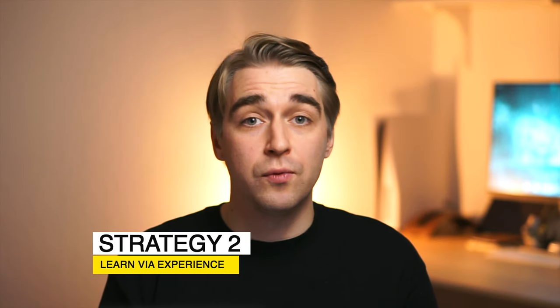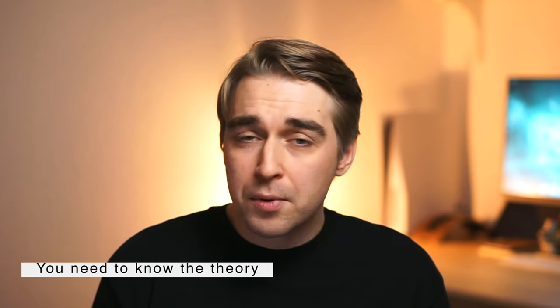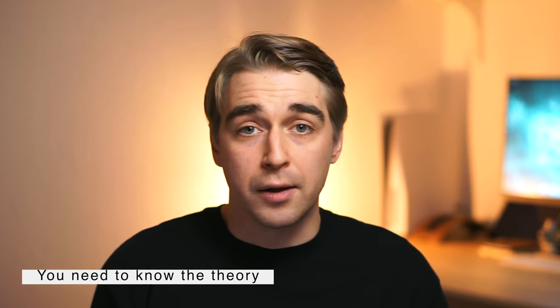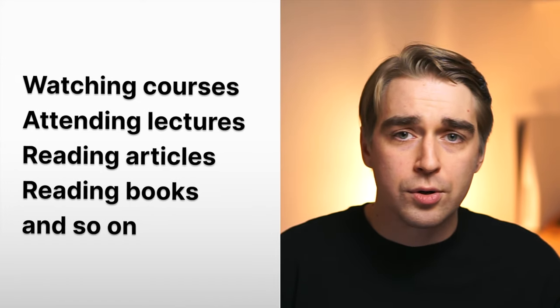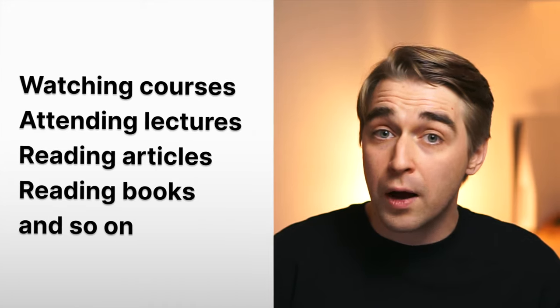The next strategy is: learn via experience. The best way to absorb new information is to apply it. Theory is crucial and we all need it — but if you're only consuming content like attending lectures, watching courses, or reading books without applying that knowledge, it's like trying to fill a leaky bucket. It might expand your information bubble, but there's a good chance it won't stick.